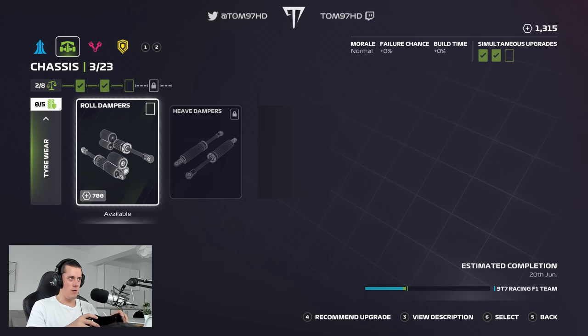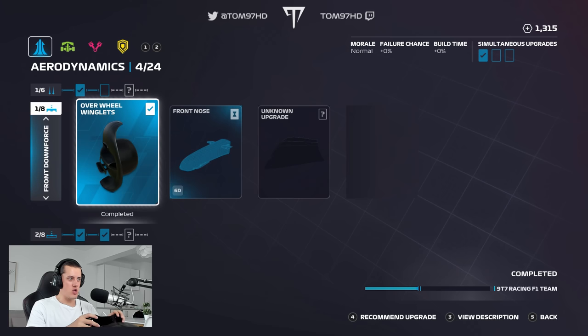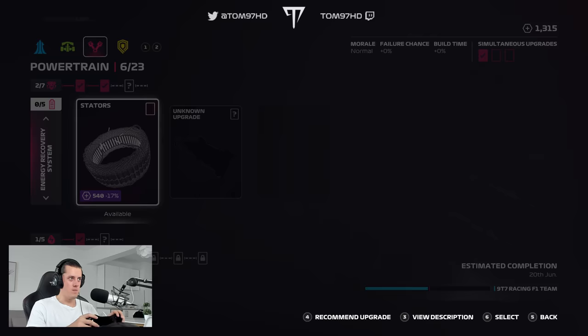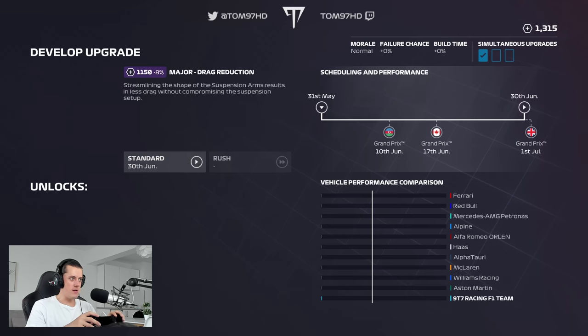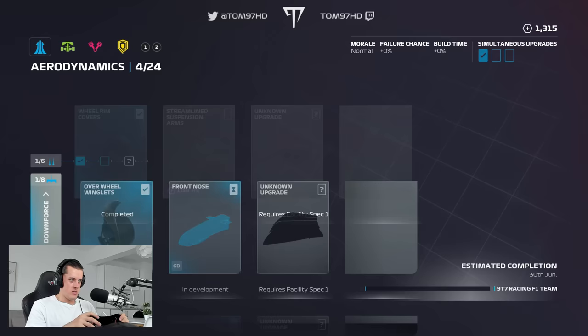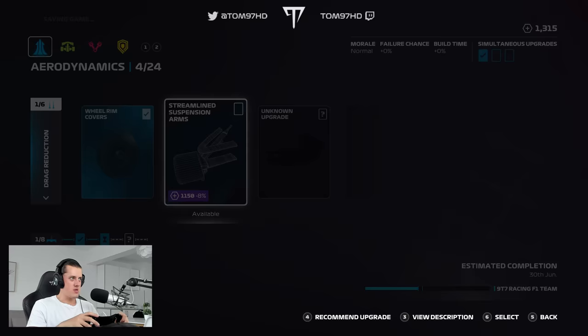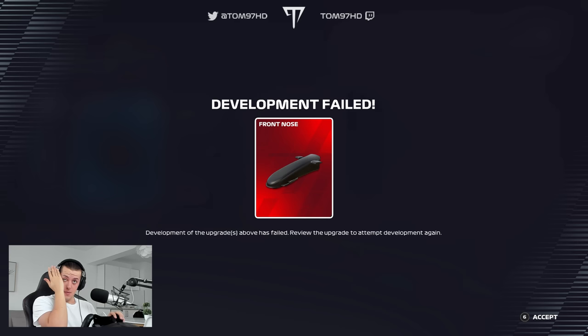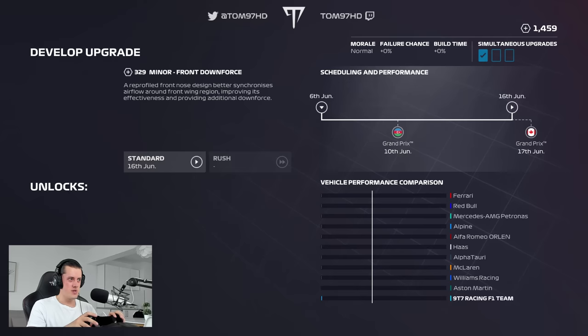The monocoque structure is now available for 1,200 points — quite expensive. Roll dampers for tyre wear as well. Aero-wise, drag reduction upgrades are the ones we really want — streamlined suspension arms is one I fancy and I'll try to get it on the car as soon as possible. We have a front nose upgrade arriving on the 6th. Skipping ahead to that day — and just when I didn't need it, we've had another failure: the front nose will have to be repurchased for front downforce — 329 points, which sets us back.